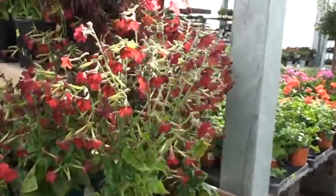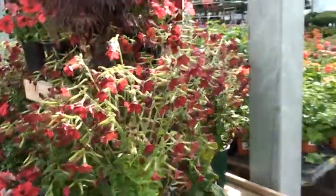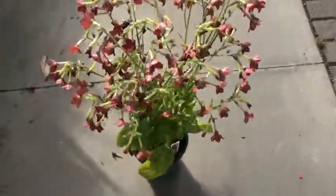Goes in sun to part sun — needs some sun to really create that flower. And these are going for $5.99 for a one-gallon size, and the plants are looking like, oh my gosh, isn't that gorgeous? It'd be beautiful in a container, raised beds, or just right out there by the front entrance of your house.